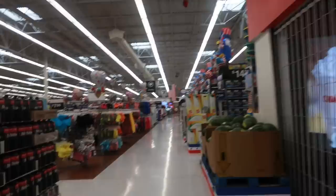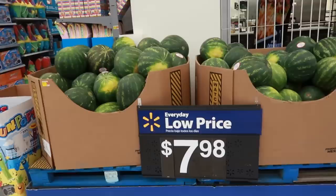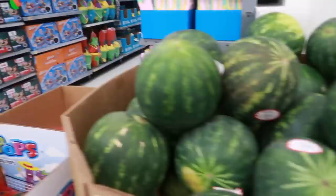Hey my pretties, welcome back! We're in Walmart — stopped in here to see what we may find. They do have some watermelon right here at $7.98, and they are seedless. You know I like to go on the hunt for watermelon with seeds. I found some last summer, hopefully I'll find some again this year — I found them at Grocery Outlet.